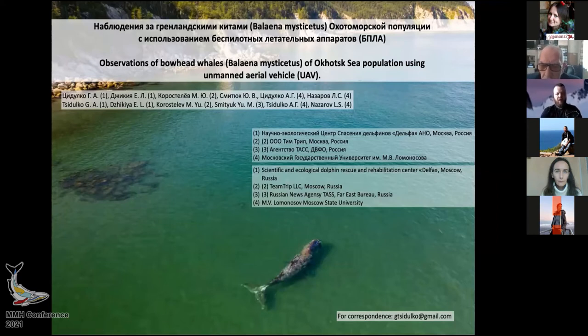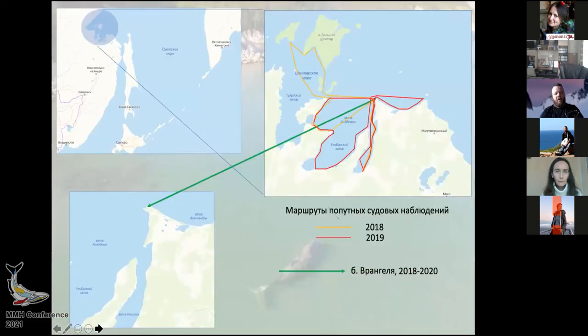Again, in the same area — this is Rangel Cove. For those who are not quite aware of where exactly it is, there is a map. Rangel Cove is in the north of the Khabarovsk region. The green arrow points to the cove itself. One of the co-authors, Ekaterina Džekia, first came there in 2016.